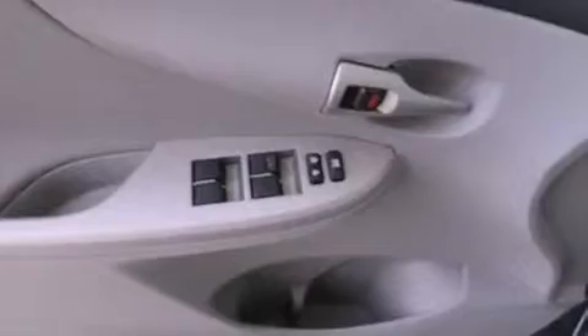Additional features include rear impact crumple zones, an anti-lock braking system, and air conditioning. This vehicle has less than 11,000 miles.